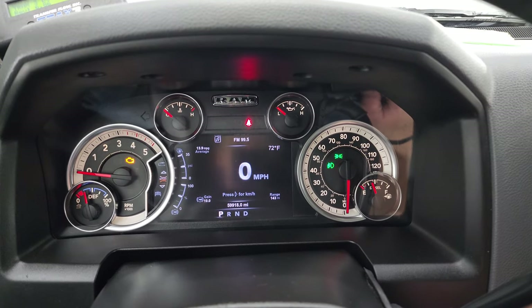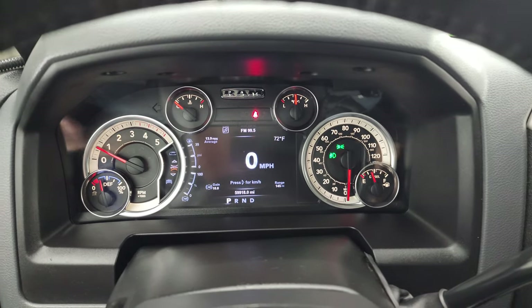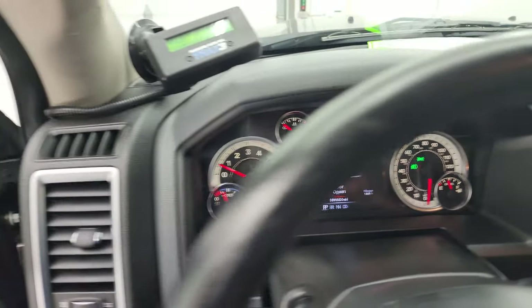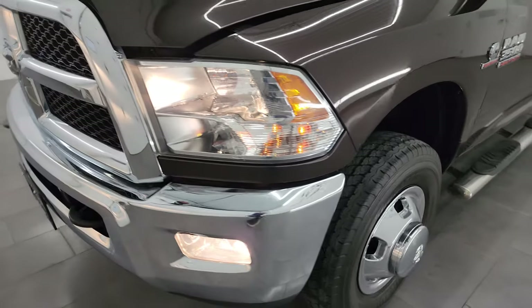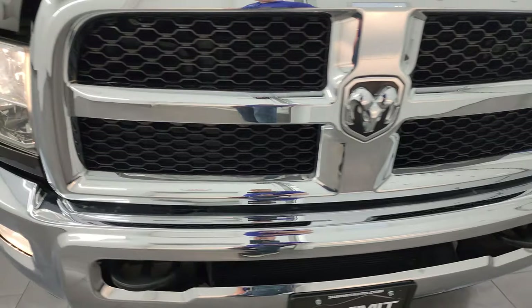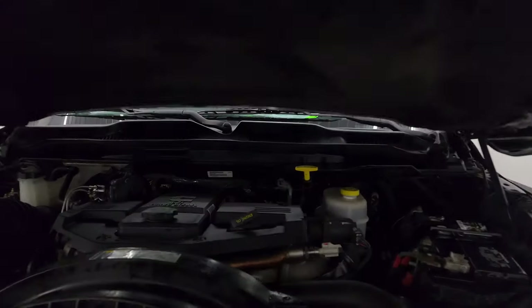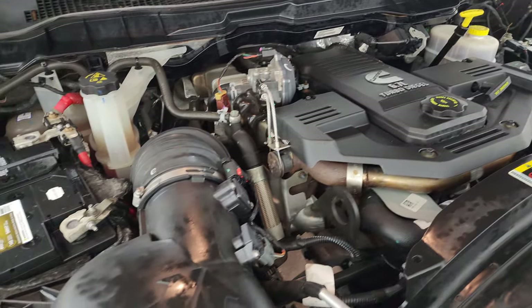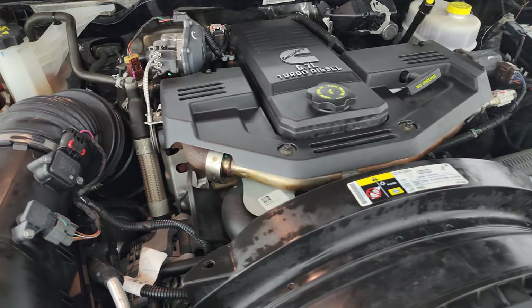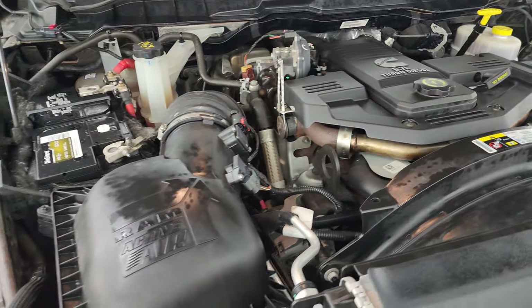Let's start it up and take a look under the hood. Starts right up — no check engine lights or anything like that. Under the hood we have the high-output 6.7-liter Cummins diesel engine. The engine bay is very clean and it runs very smooth. Once again, this truck has been fully safety inspected by our service shop, has a fresh oil and filter change, all the fluids have been checked and topped off, and this truck is 100% ready to go. There is the emissions sticker.